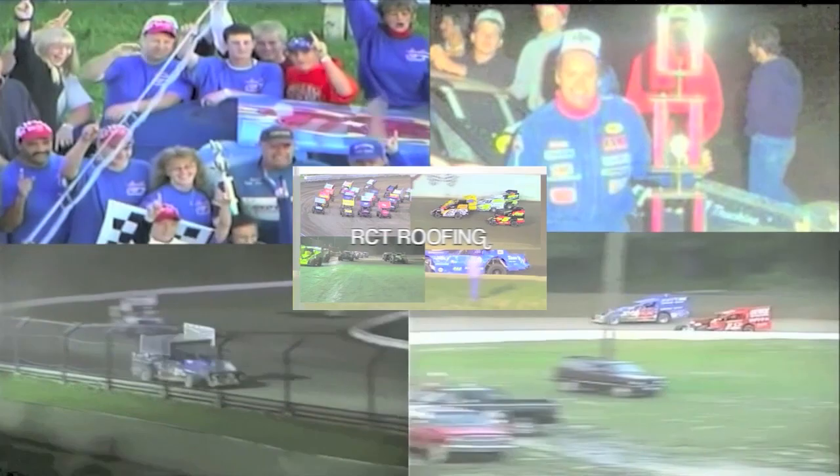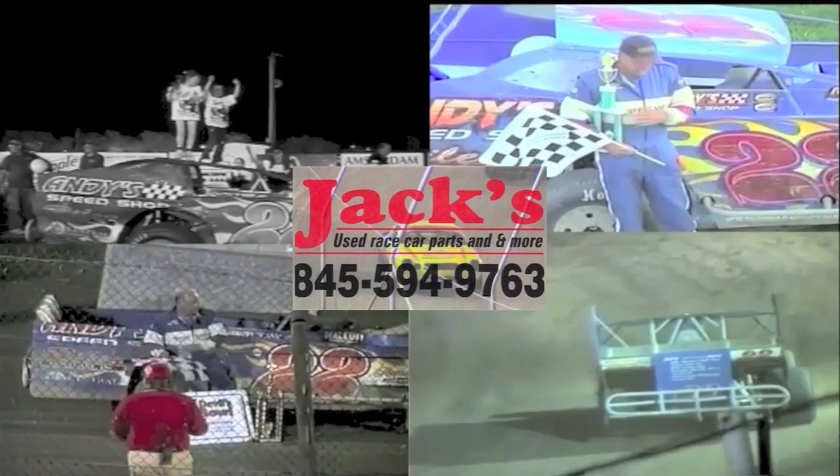Inside Northeast Racing is brought to you by the New York State Stock Car Association, Gene Cole's Utica Rome Speedway, RCT Roofing, the Rooftop Shuffler, Joel Mearns, Jack's Used Race Car Parts and more, and our friends at DirtTrack.com.